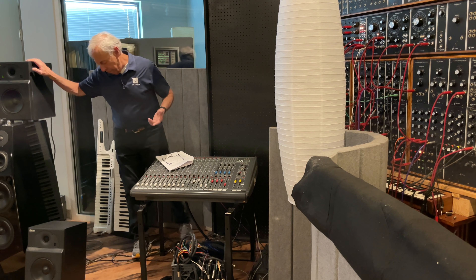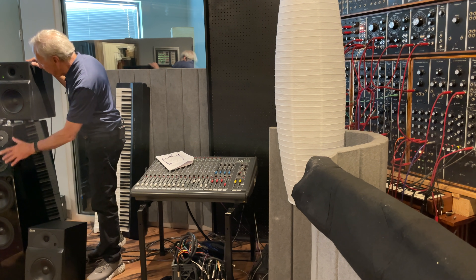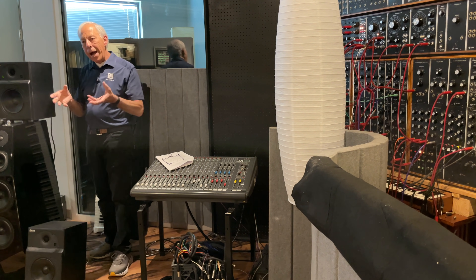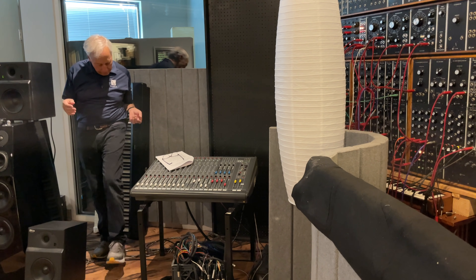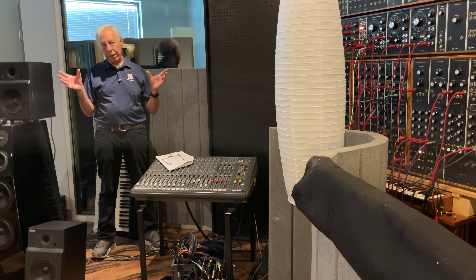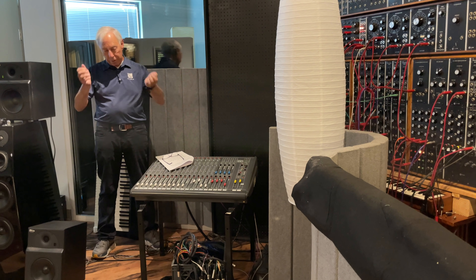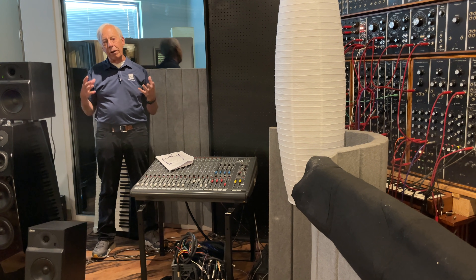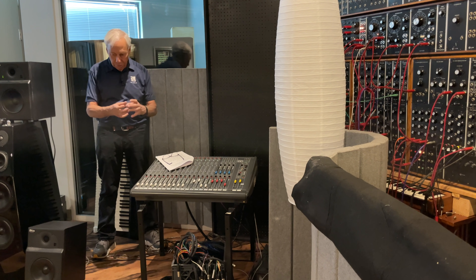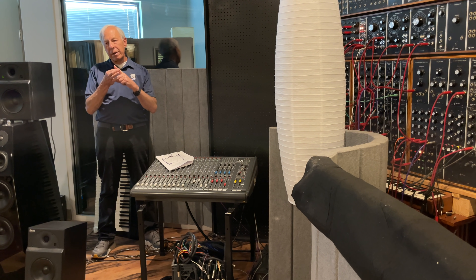Same with speakers. Speakers have what we call surrounds. These are exposed — on these Sonys, they are rubber surrounds. Over time, those surrounds will degrade, like on the IRS system. I've had to replace all the surrounds on the IRS because after about 30 years they are degrading. It's moving back and forth — it's volatile, just something that gets old over time, like the suspension that holds up the cantilever in a phono cartridge.